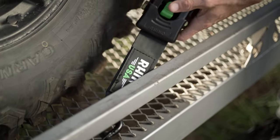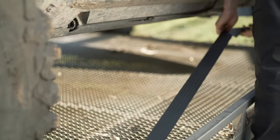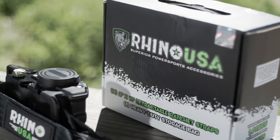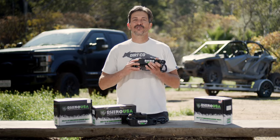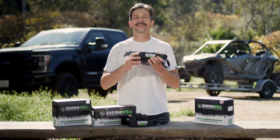These are the perfect solution for tying down your motorcycle, UTV, or any other towable item to your trailer or truck bed. Don't take the risk with cheap straps. Buy with confidence from an American-owned, family-operated father-son business. The Rhino USA Retractable Ratchet Straps come with a 100% money-back satisfaction guarantee.